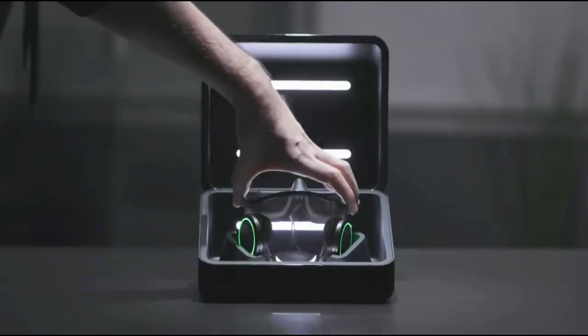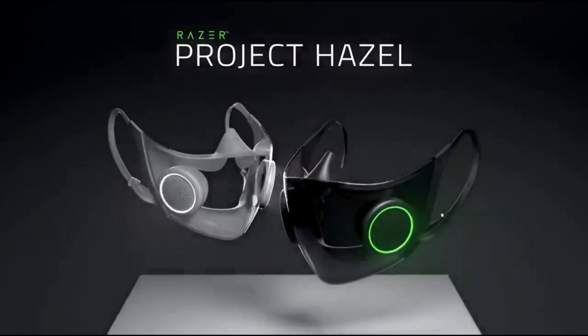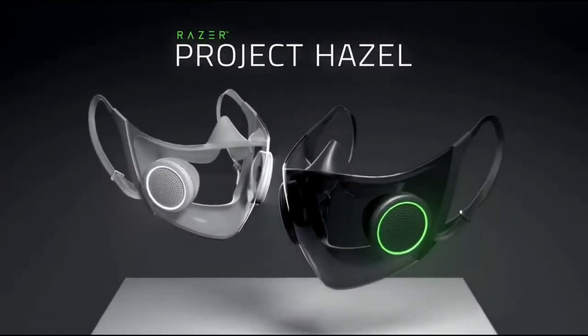By designing this mask to be safe, social, sustainable, comfortable, and personalized, Project Hazel is our answer to what the world's smartest mask can be.